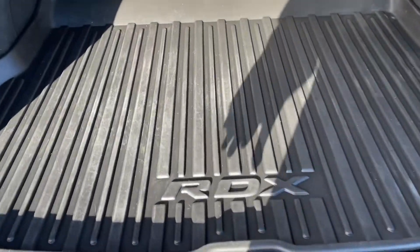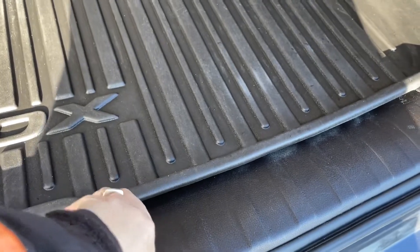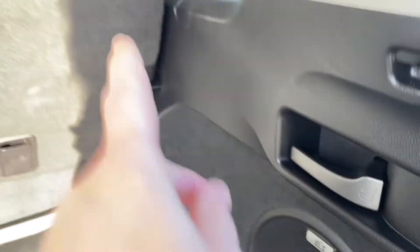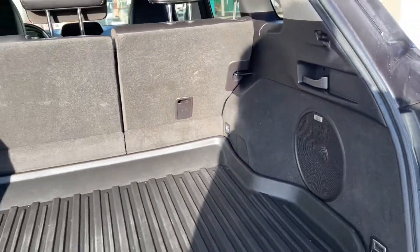You've got a nice all-weather mat with the RDX on it that keeps everything clean. There's lots of room back here, and you can also lift up the floor — you've got your jack and spare tire underneath. There are clips and tabs, and you can release the rear seats from back here using the tab or an additional release.